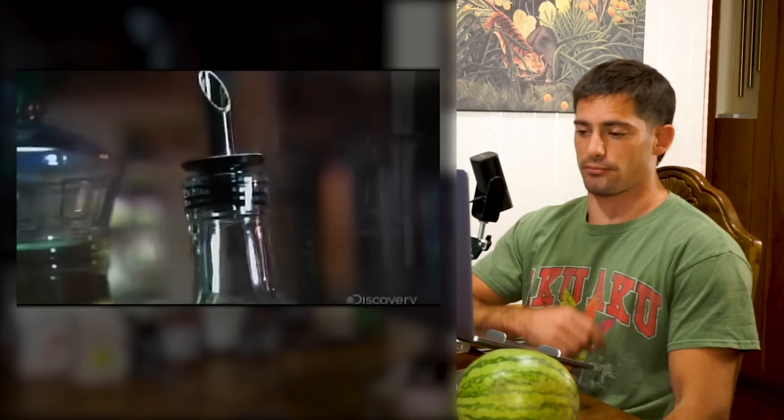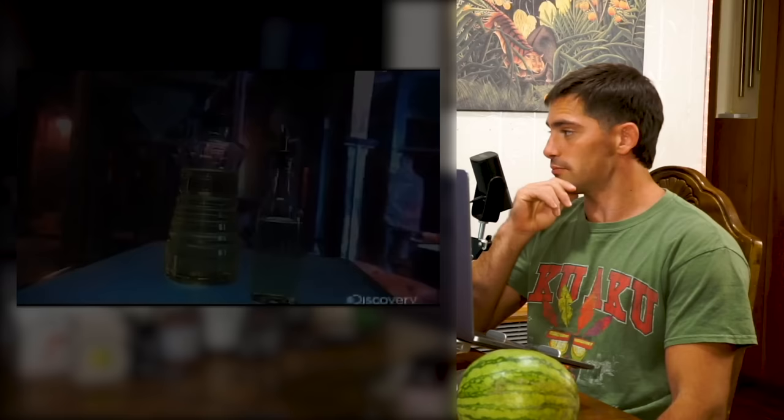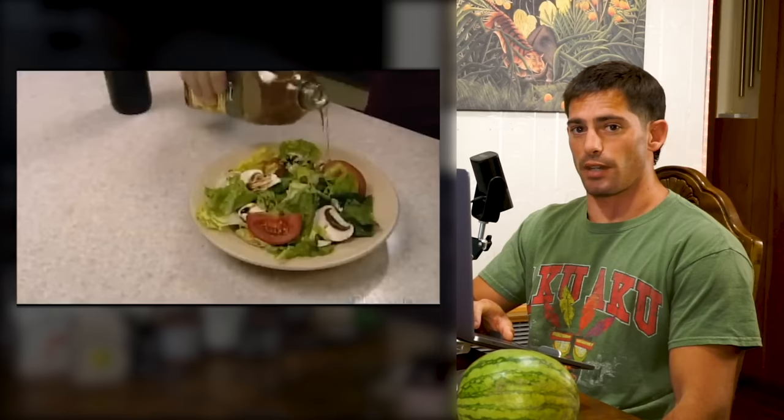The canola plant blooms in the summer, producing bright yellow flowers. Farmers harvest the seeds from pods, which form after those flowers die off. Canola oil is claimed to be one of the healthiest cooking oils. Compared to olive, sunflower, and soybean oils, it has the lowest level of saturated fat at 7%.